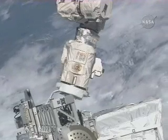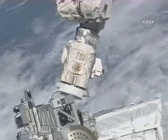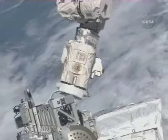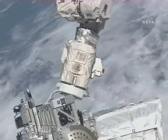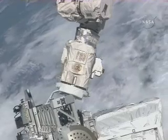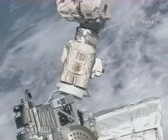We're still waiting for confirmation that this ELC-2 has been successfully captured by the station's robotic arm. Once that has been confirmed, the shuttle's robotic arm will be backed away, and then the station's robotic arm will begin the process of moving it.